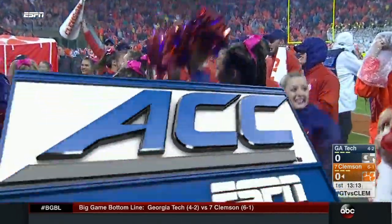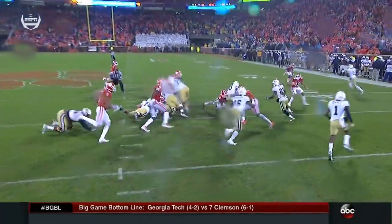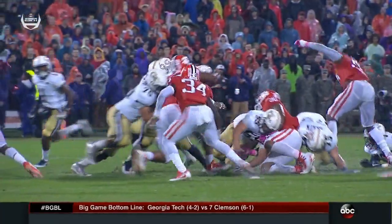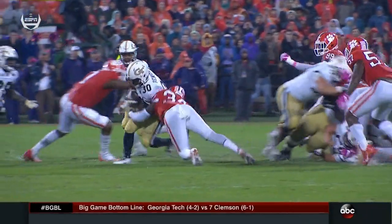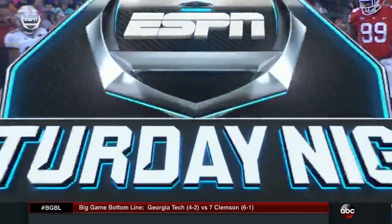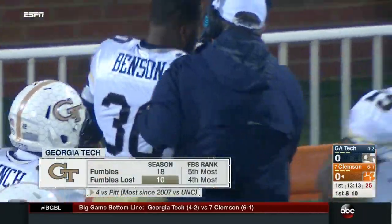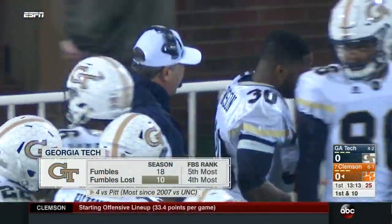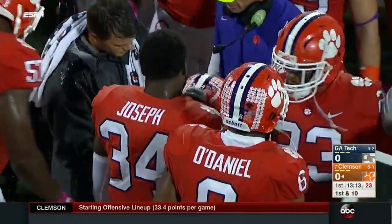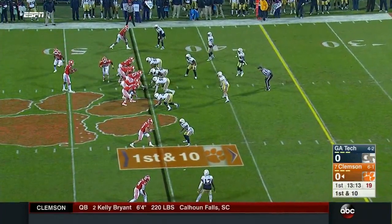We were talking before we came on the air about this offense — how many times might we see the ball on the ground? Watch 34 right there — that hit jarred the ball loose. None of the Georgia Tech players even realized the ball was on the ground, and Clemson takes advantage of the early opportunity in plus territory. It's the tenth fumble for Georgia Tech, and only the third fumble recovery of the season for the Tigers.